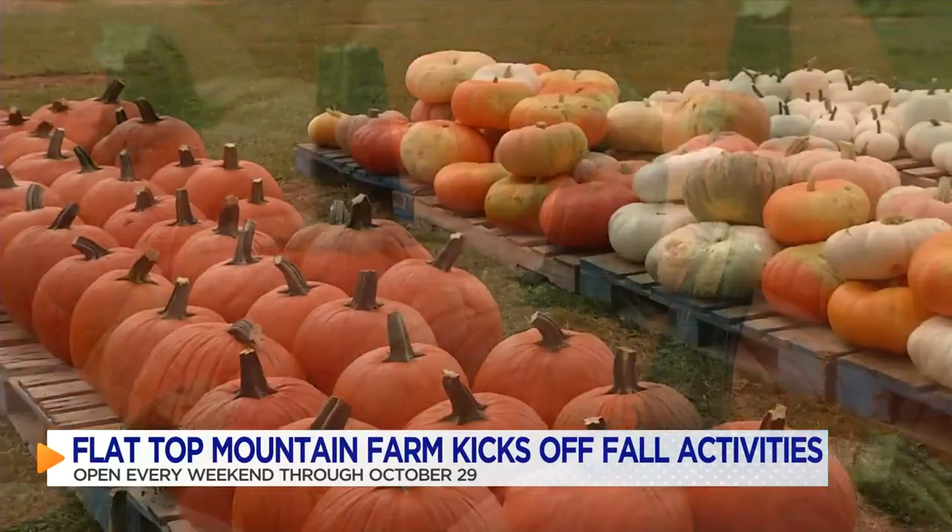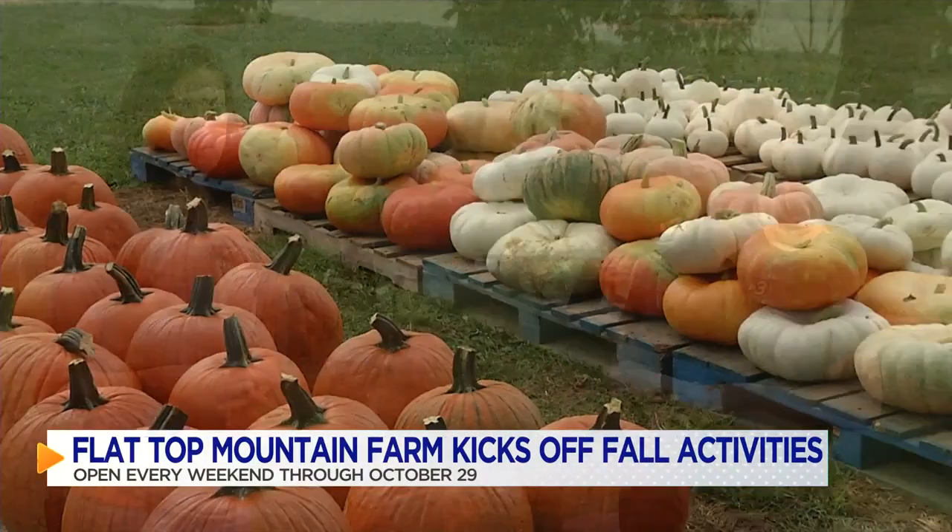You can shop for pumpkins, and then before everybody leaves, they get a pumpkin. And of course, there's that iconic fall pumpkin patch. We see people all the time setting their kids in the pumpkins and getting those cute pictures.